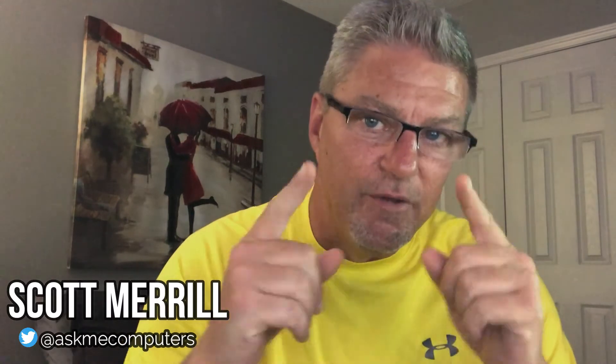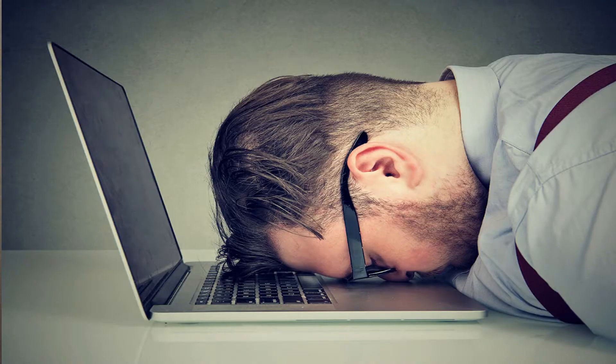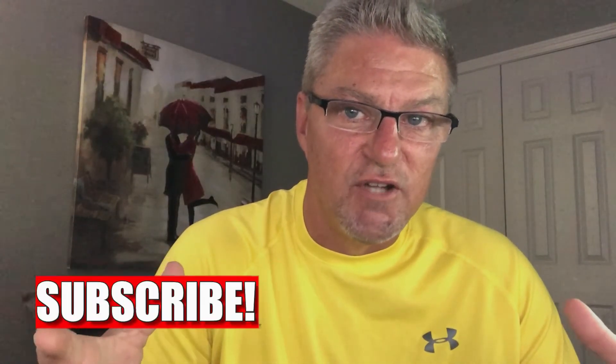Welcome back to my channel. If this is your first time here, my name is Scott and I want to be your personal computer guide. On my channel, I make weekly content including Windows tips and tricks, how-tos, hardware disassembly guides, important security and privacy information, as well as breaking news in the PC world. And I do it all in a language that even the most basic computer user can understand. So if any of this interests you, or you just want to be a little smarter when it comes to computers, please consider subscribing to my channel.